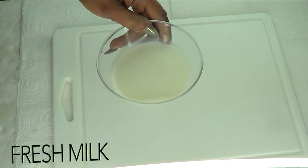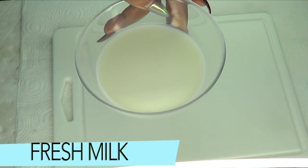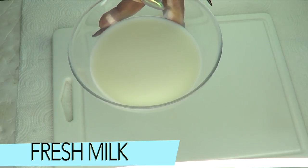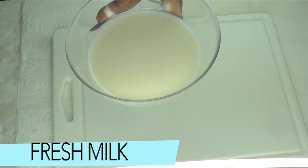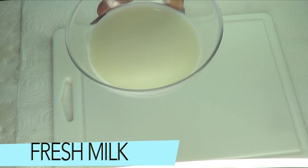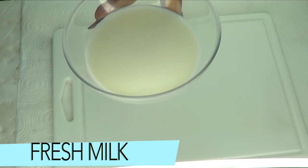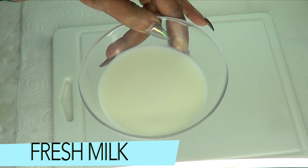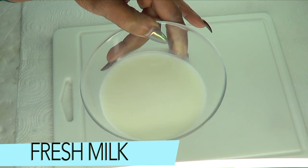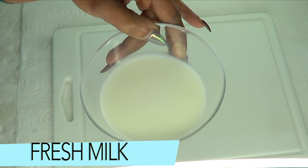Our next ingredient is fresh milk. Milk is rich in vitamin B, alpha hydroxy acid, calcium, and other potent antioxidants that are beneficial to the skin. It will nourish skin from deep within and keep skin moisturized all day. It's also good for acne, will gently exfoliate the skin, and get rid of spots and blemishes. I also love that milk is great for shrinking large pores, lightening the skin, and leaving your skin soft, supple, and radiant.